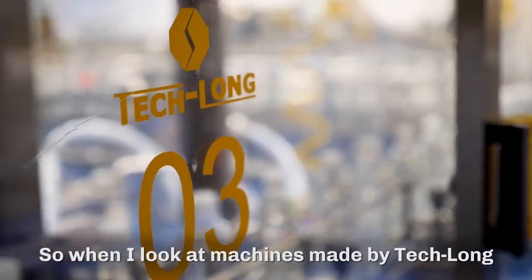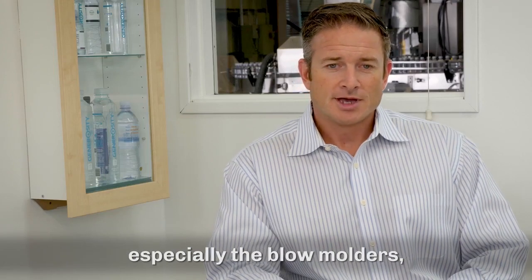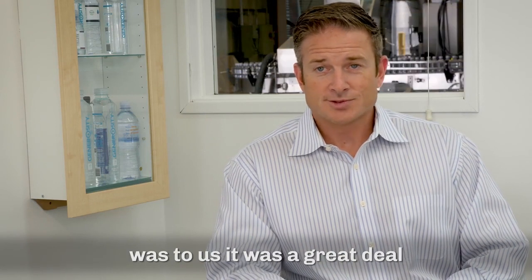When I look at machines that are made by Teclon, especially the blow molders, the cost to maintain it and the cost to buy it was, to us, a great deal.